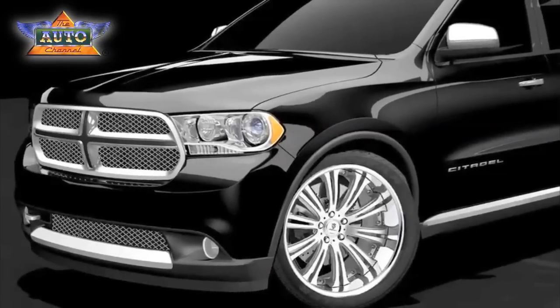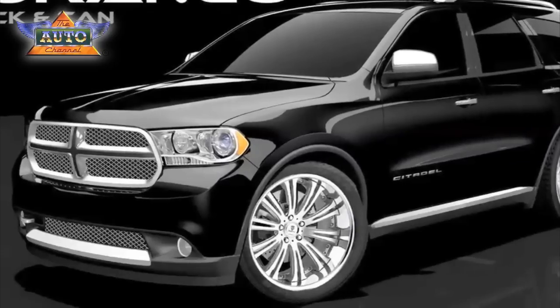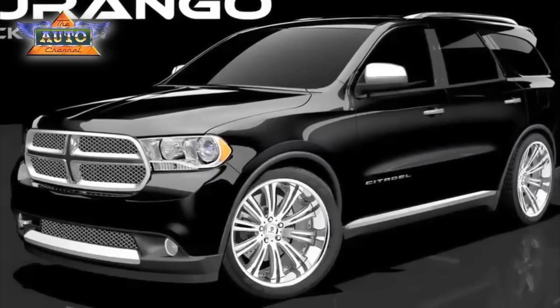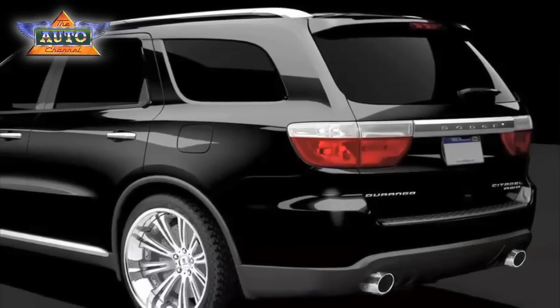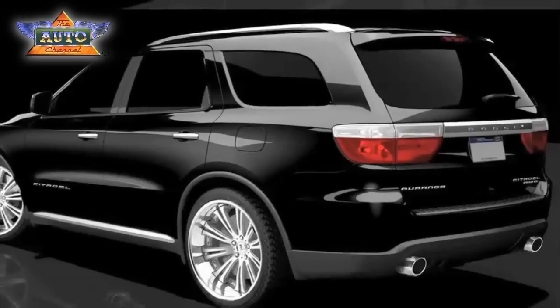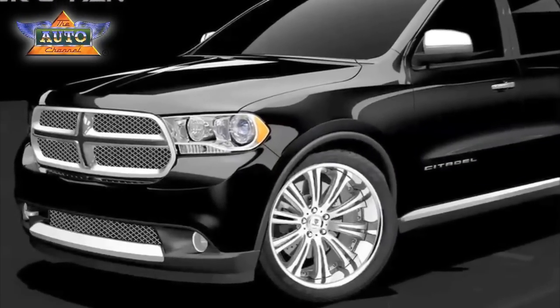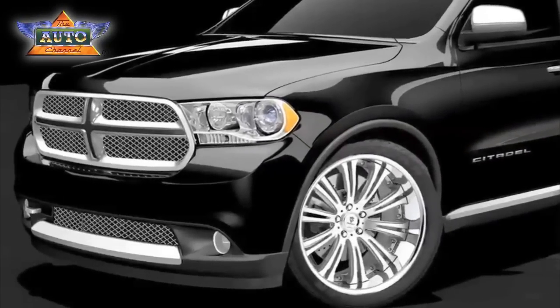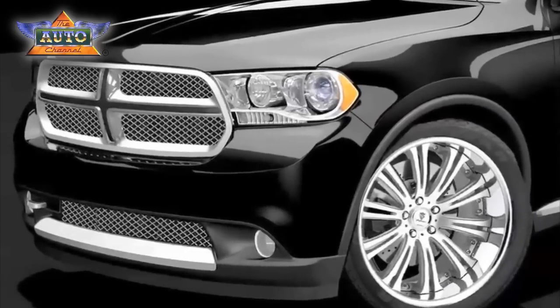We're such big fans of the SEMA show that we've decided to unleash the ultimate version of the Durango, called the Citadel, at the SEMA show. We created a special edition we call the Black and Tan. We see that the Durango is also a canvas to enthusiasts and people that really like SUVs, and we think we have the best SUV we've ever done. This will be celebrated with a unique deep dish 22-inch rim, a reset suspension, and the rest of the vehicle is pretty much what the Citadel is all about.